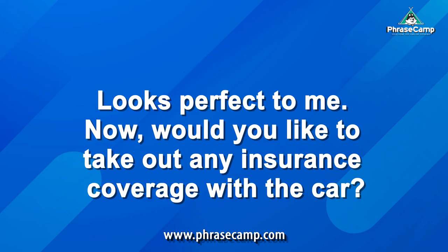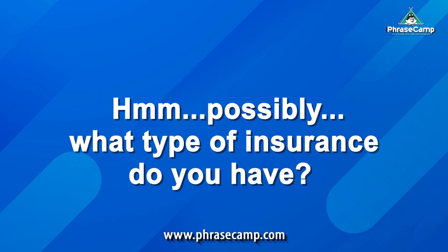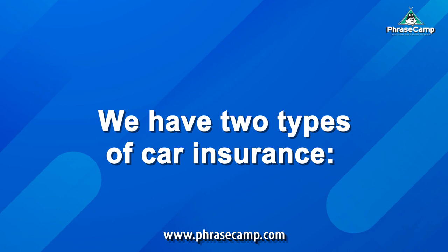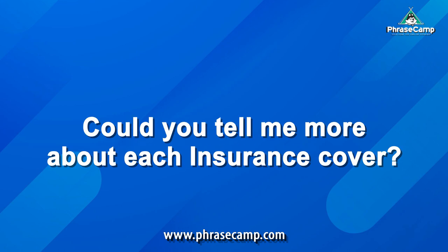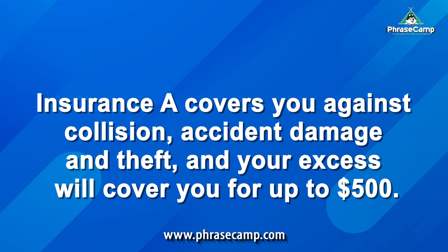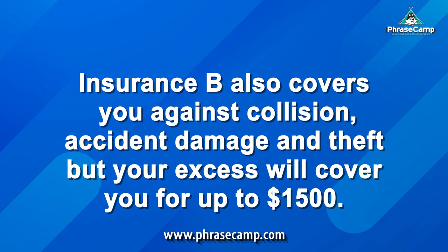Now, would you like to take out any insurance coverage with the car? Possibly. What type of insurance do you have? We have two types of car insurance: Insurance Cover A and Insurance Cover B. Could you tell me more about each? Insurance A covers you against collision, accident damage, and theft, and your excess will cover you for up to $500. Insurance B also covers you against collision, accident damage, and theft, but your excess will cover you for up to $1,500.